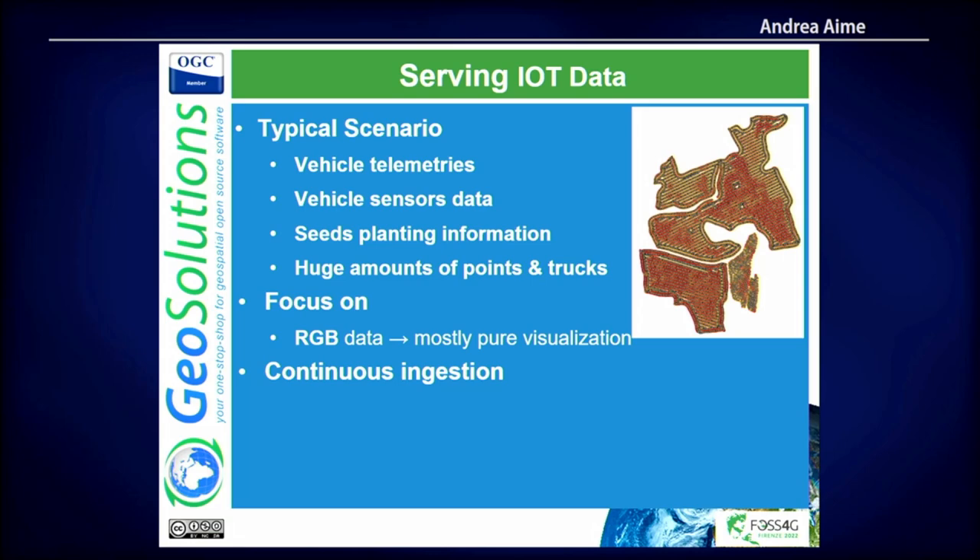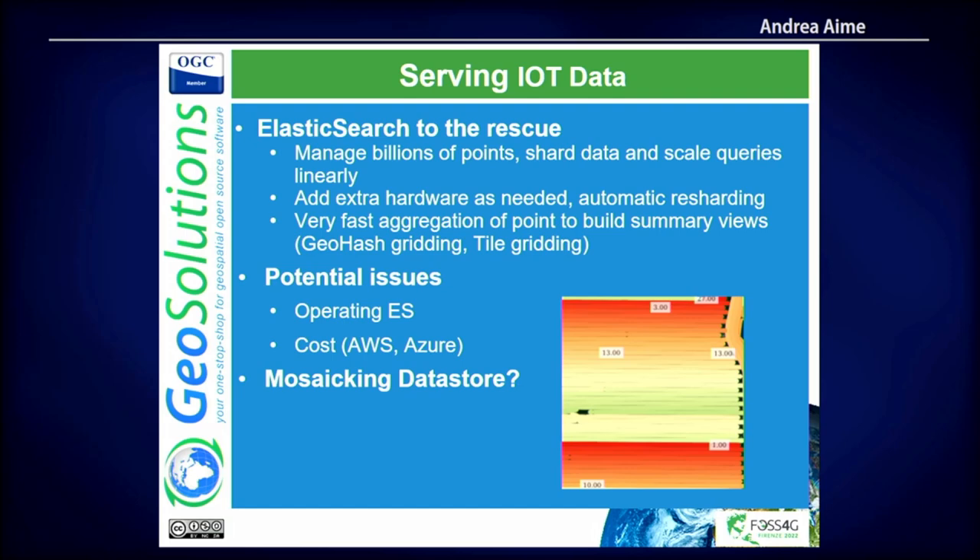IoT data is similar. One thing to note: we have worked with companies that started with Elasticsearch for IoT data, and our experience is mixed. It can be super good or super bad depending on your experience, how you organize the data, and how you want to visualize it. Elasticsearch is a perfect use case if you want to retrieve a small dataset from an enormous dataset. If you're trying to visualize one million points from Elasticsearch, you may be doing something wrong — moving one million JSON points is going to be super slow. You can do aggregation and geo-hashing directly in Elasticsearch, but if you really need to display all those points, PostGIS is usually much better.